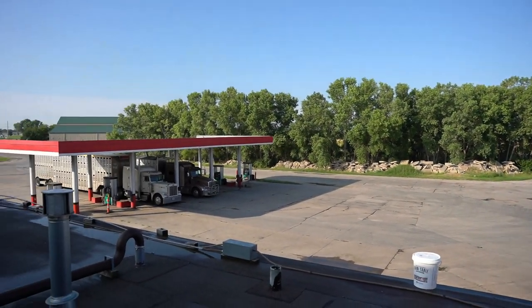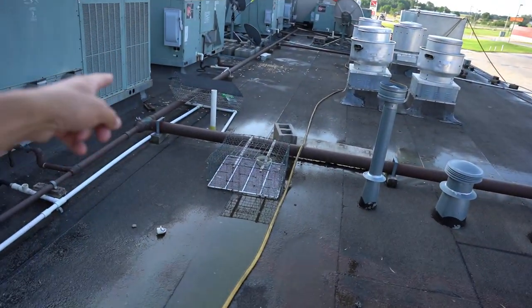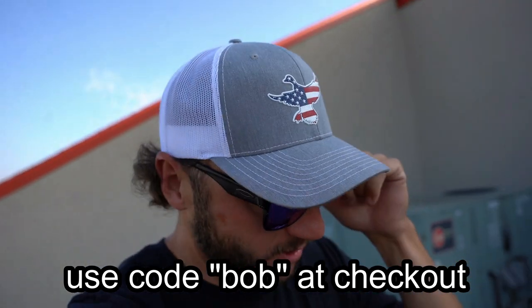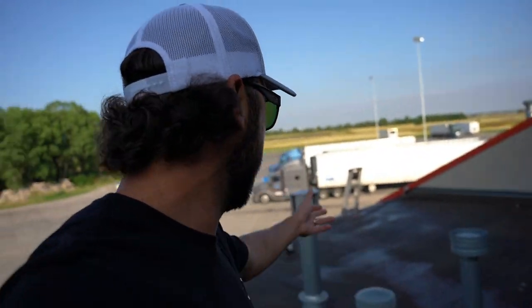Welcome back. We're starting the video up here on top of the truck stop and we have a major situation. I don't know what's going on here but it can't be good. By the way, if you haven't seen the freedom hat, check it out — I'll link it in the description below. I looked up here and usually I can stand on my bucket without getting the ladder, and this is the first thing I saw.